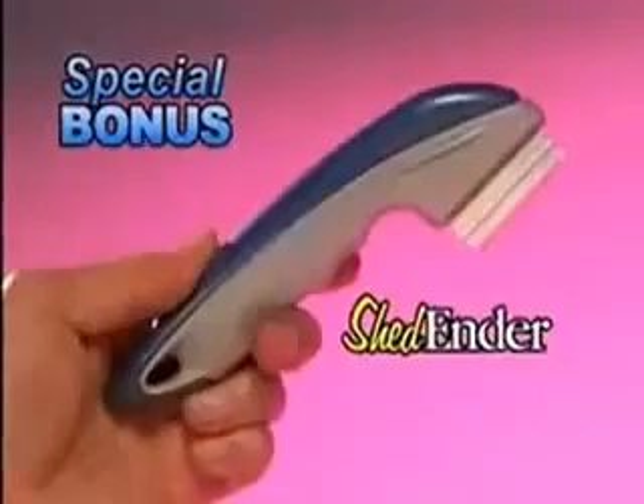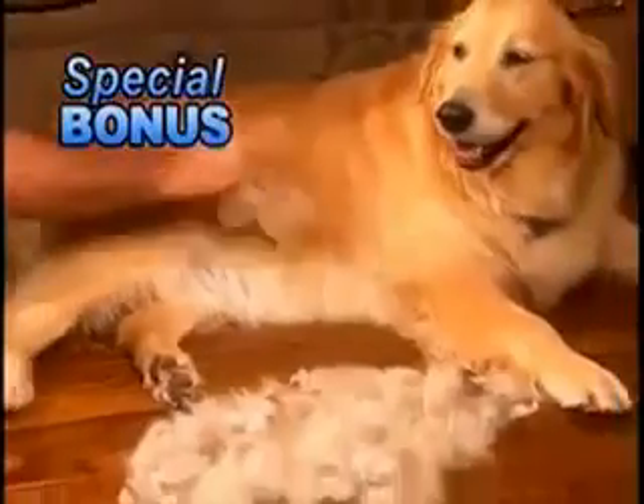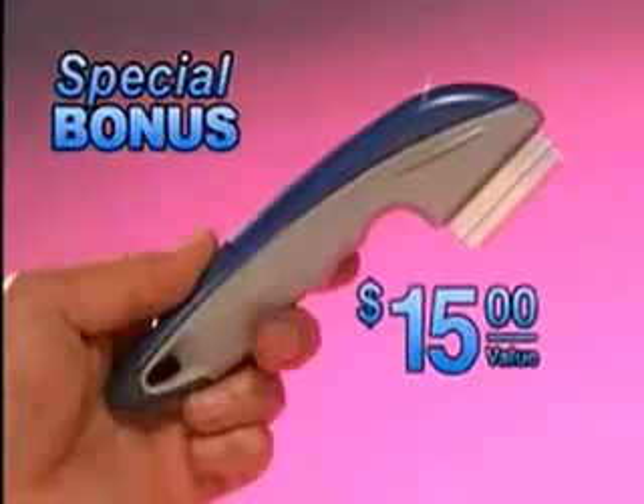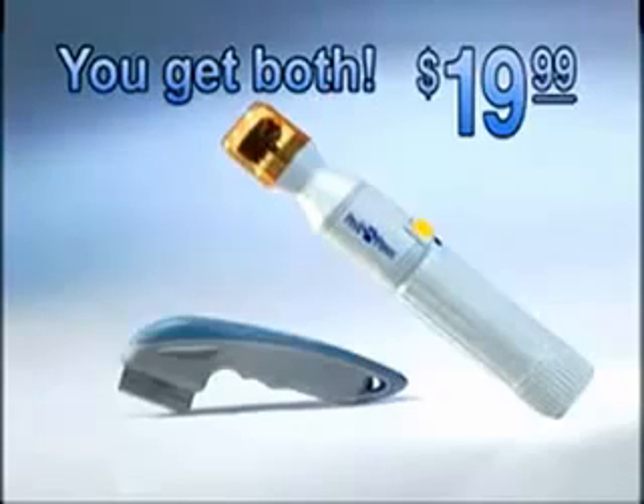As an added bonus, you'll also receive the amazing Shed Ender, the professional de-shedding tool for dogs and cats. It removes shedding hair trapped in the undercoat and makes their top coat shine — a $15 value, yours as a bonus. Just pay shipping. You get both for only $19.99, but you have to call now.